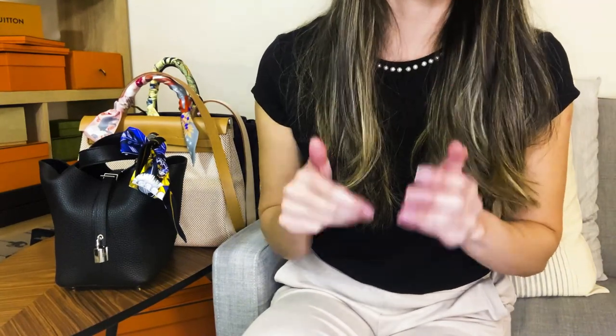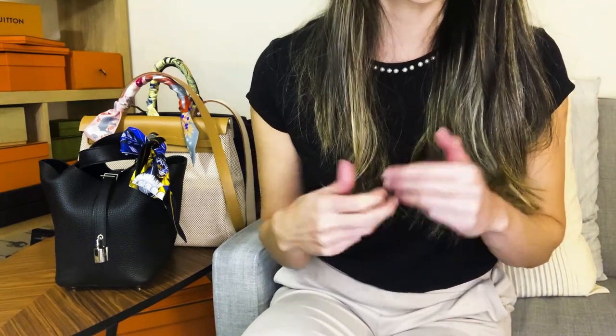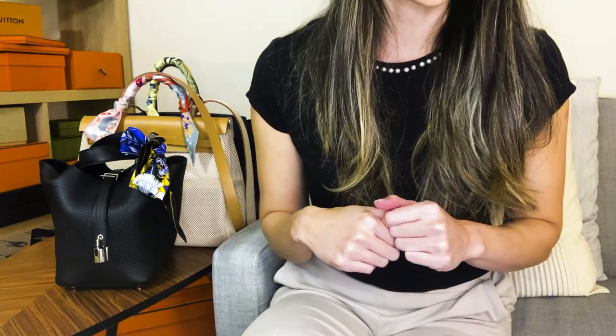Now let's talk about quota bags. I'm not a huge fan of the Constance because of the giant H buckle — and I'd be worried about scratching it — so I'm only going to focus on the various sizes of the Birkin and the Kelly. Right off the bat, the Mini Kelly and the Birkin 25 are off the list for pre-loved for me.